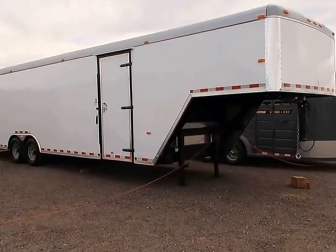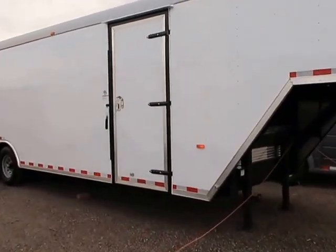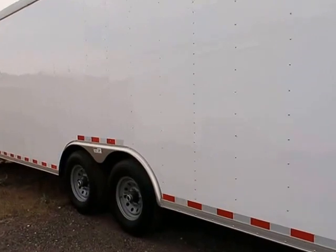You've also got some great features in this trailer. We have a large 36 inch side door with an RV style lock, which is what you guys see right there. Two 7,000 pound Dexter axles with brakes.